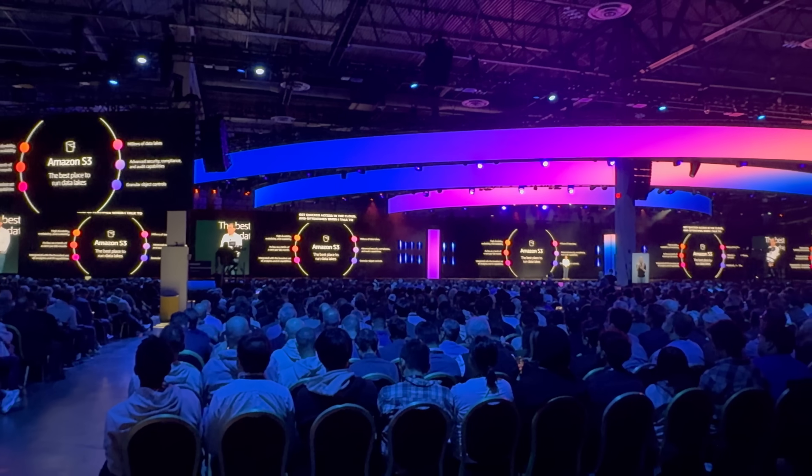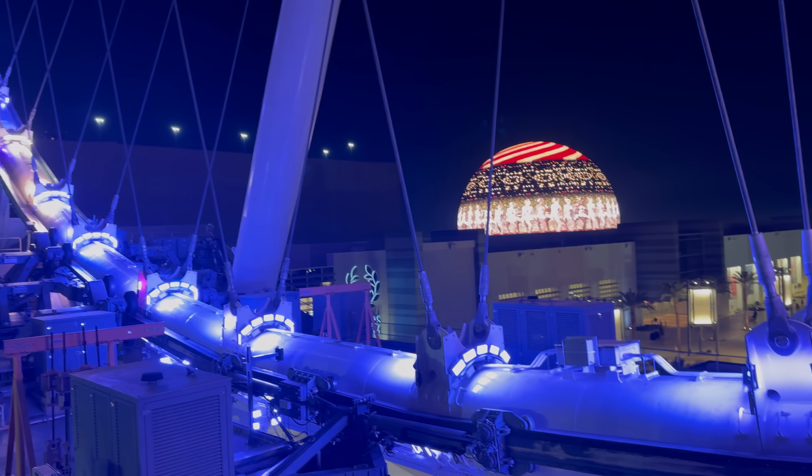Hello, everybody. This is Kayce Roshni from Dedicated. I'm at reInvent, AWS reInvent in Las Vegas. I stopped by the StarTree booth to talk to Chad. Chad, how are you doing? I'm doing great. I want to start with what do you do for StarTree, and then talk to us about what does StarTree actually do?